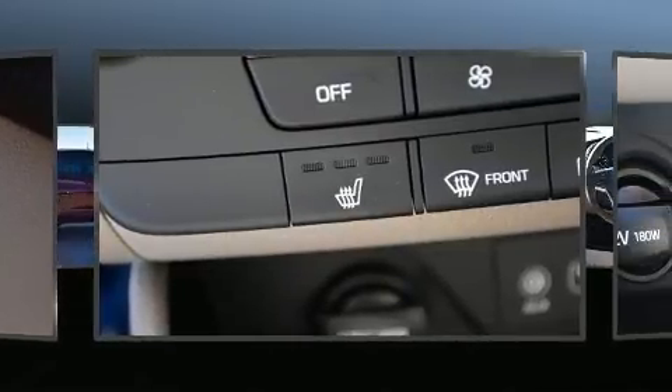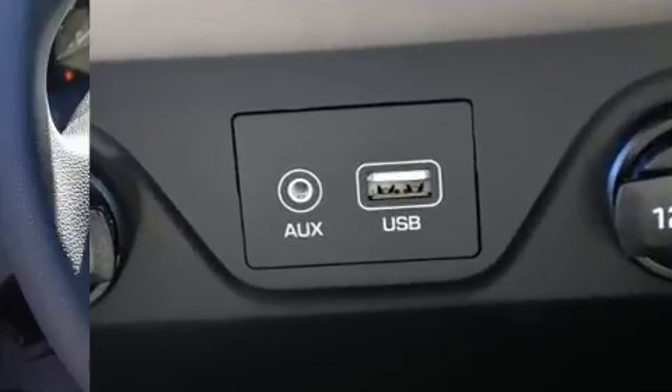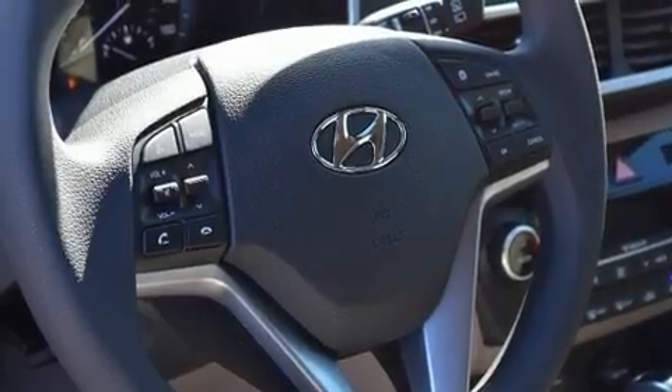Additional top features include a rear window wiper, adjustable headrests in all seating positions, heated seats, heated door mirrors, and air conditioning.